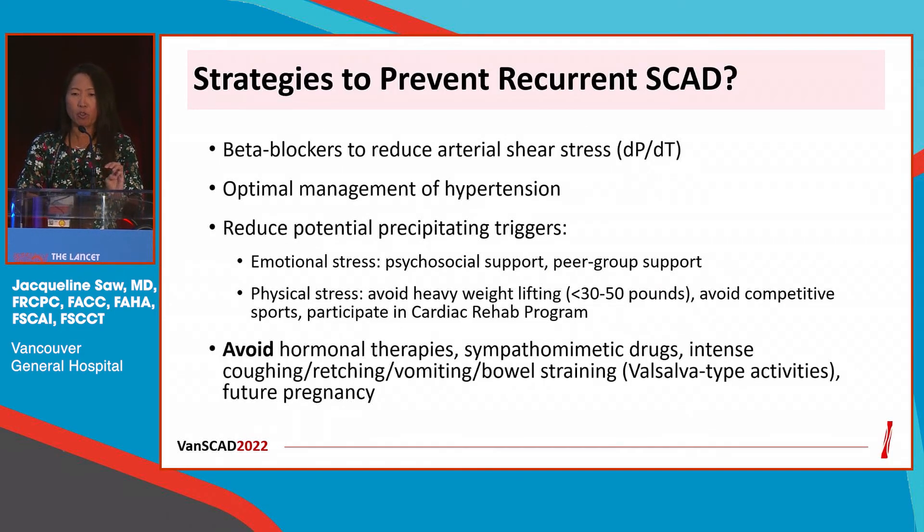Other strategies to prevent SCAD include beta blockers, management of hypertension, and minimizing emotional and physical stress. Recommending cardiac rehab is very important to address psychosocial issues. We also advise avoiding hormonal therapies, sympathomimetic drugs, and future pregnancies. Obviously, we don't have randomized trial data to support many of these recommendations, but in our long-term follow-up prospective study, event rates were low.